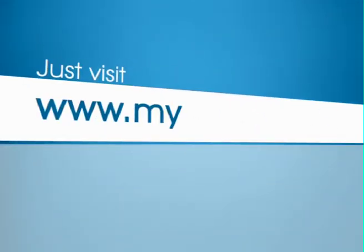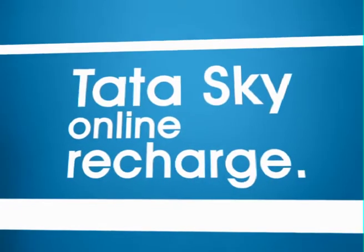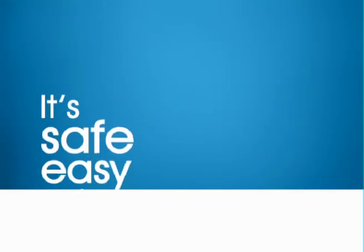Just visit www.mytatasky.com and recharge your account using your debit card, credit card or net banking. TataSky Online Recharge — it's safe, easy and convenient.